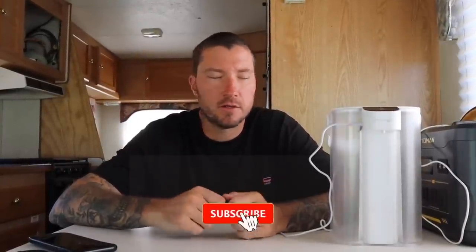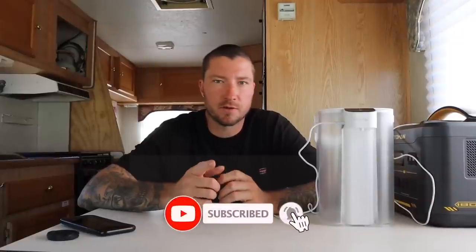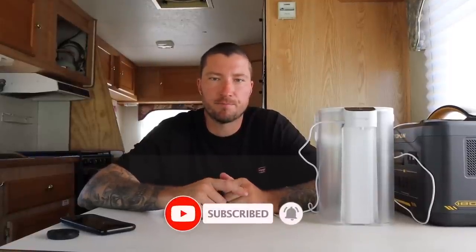That's our five most important things we have in our RV that we cannot live without. If you have any suggestions for things you think might make it easier for us, or if you think we could upgrade any of these items, let us know down in the comments below. Thank you for watching — make sure you subscribe and we'll see you on the next one!